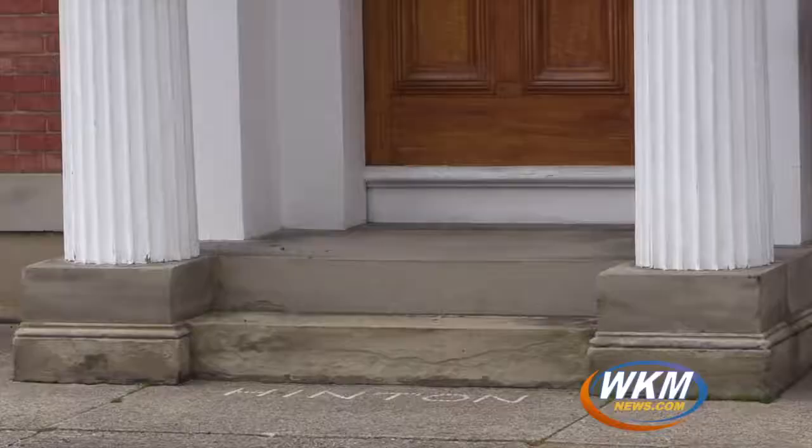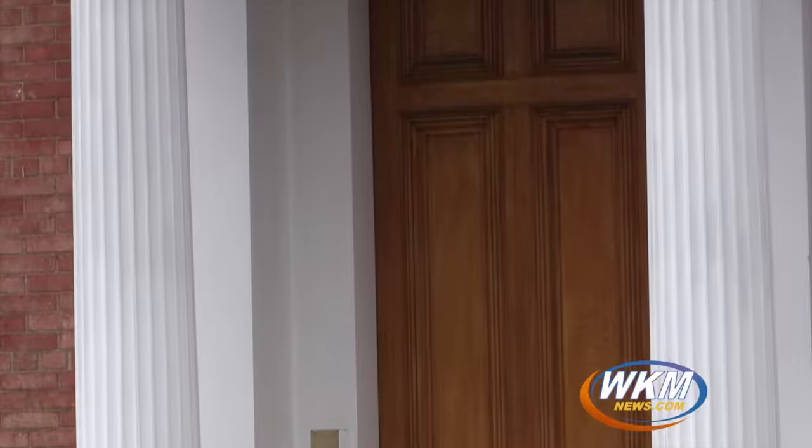Behind me, right over there, is the Francis Costigan House near the corners of Vine and Third in downtown Madison, and we're about to embark on a special little tour of this 1850s style house. This is an architect's architecture because the man, Costigan, was an architect to behold. This is where he lived, and when people visited him it would show what he could do with a 22-foot-wide city block.